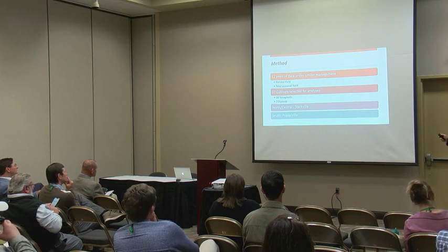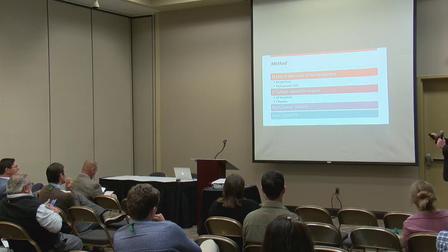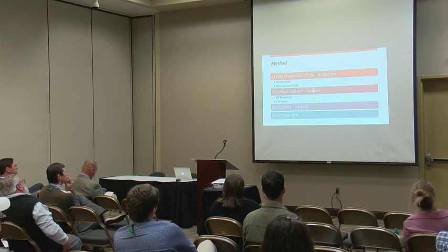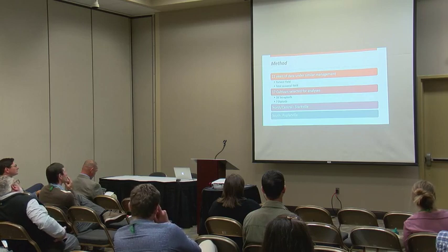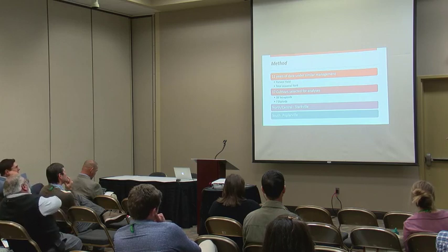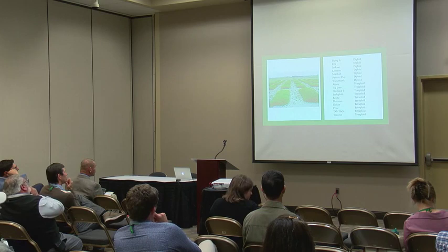Most trials look at total seasonal yield rather than harvest yield. I wanted to take all that raw data and look at harvest performance specifically. I selected 17 cultivars that were present most of the 11-year period — 10 tetraploids and 7 diploids — and looked at two locations: Poplarville in the far south along the coast, and Starkville in north-central Mississippi.